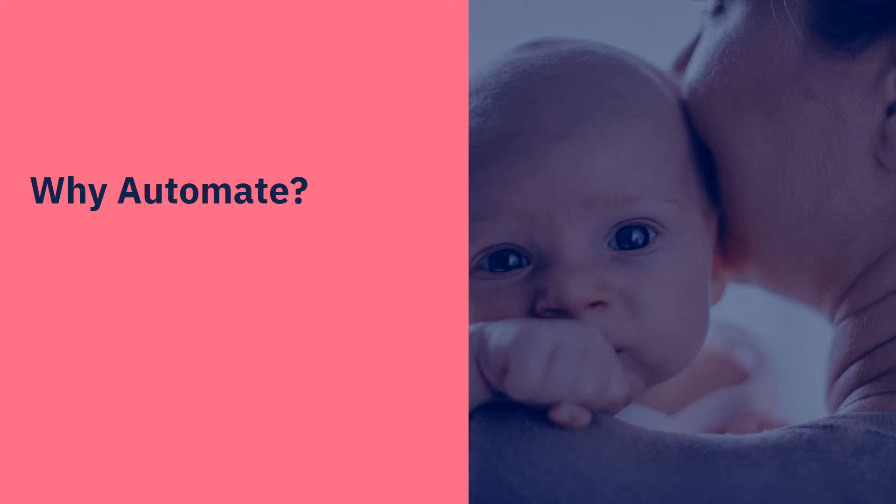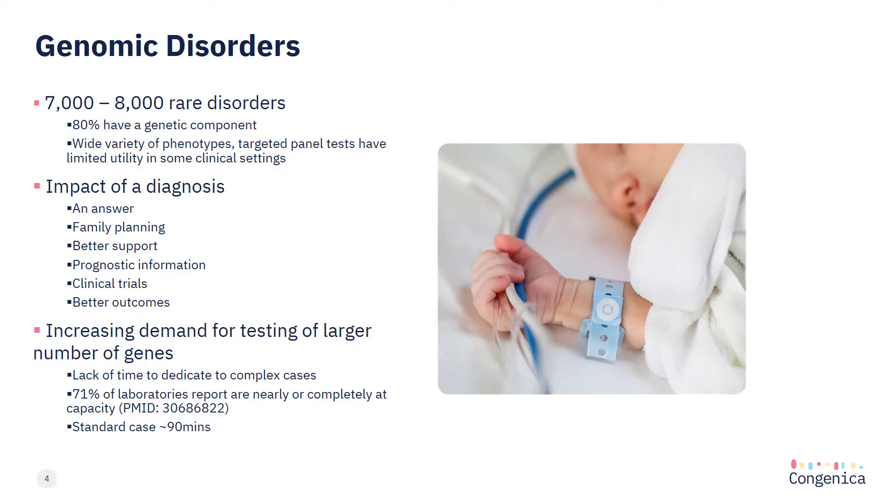Why do we need automation? Well, we know there are around 7-8,000 different rare diseases and up to 80% of these have some form of genetic component.